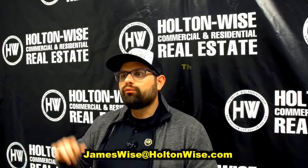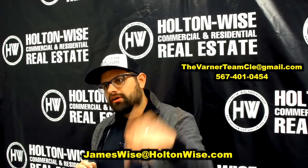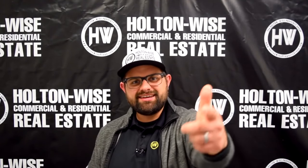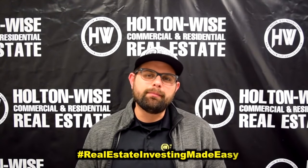Juliana and her team are going to really be able to get into the nitty-gritty with you, go over your investment goals, and the types of assets you need to find. And if we don't have them here at Holton Wise, they'll go out on the MLS and find them for you. So again, shoot me an email or reach out to Juliana and her team — their contact info is in the description below. As always, I'm James Wise with Holton Wise and this is Real Estate Investing Made Easy.